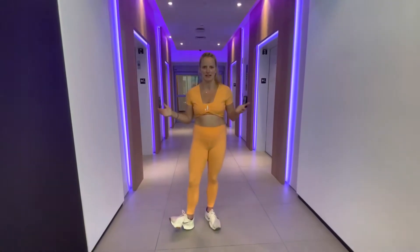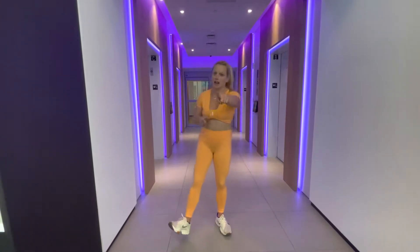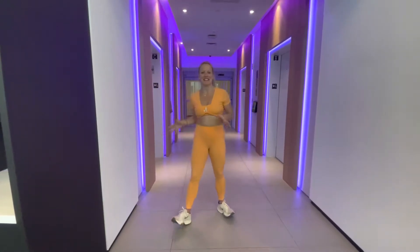It's May 9th, and I'm super excited to see this.